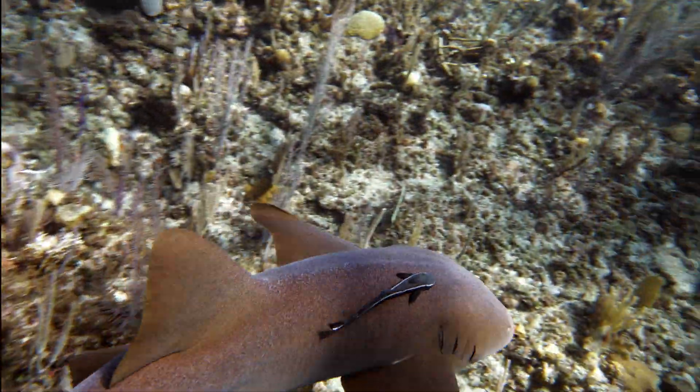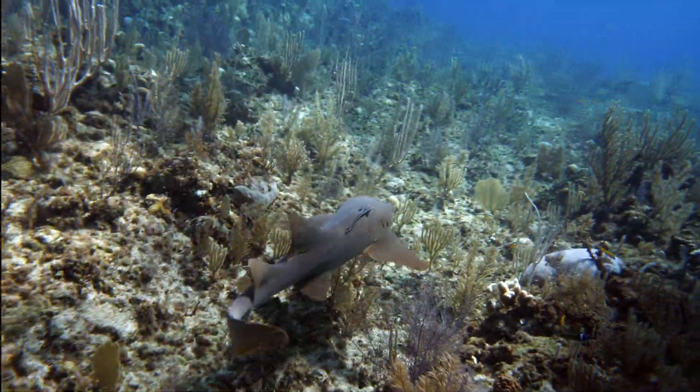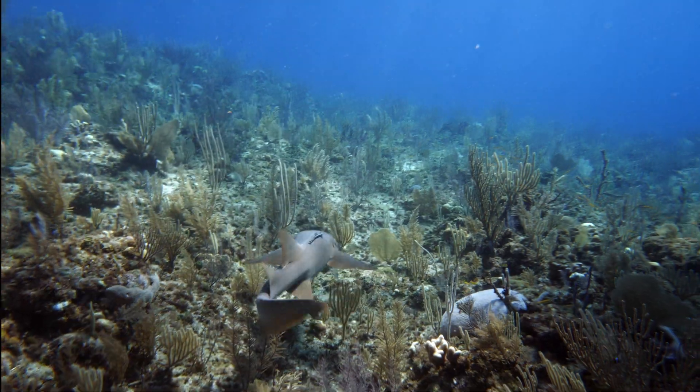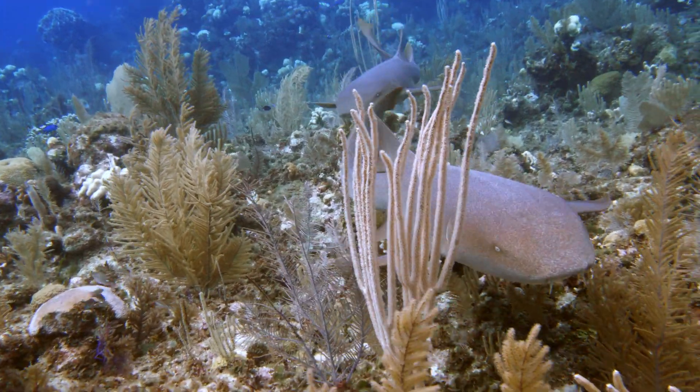In addition to the suction ability for feeding, nurse sharks use a similar method to breathe. Unlike some sharks that must swim to move water across their gills to breathe, nurse sharks possess the ability to suck water in and pump it across their gills while lying motionless.